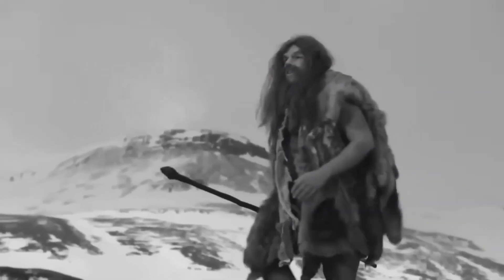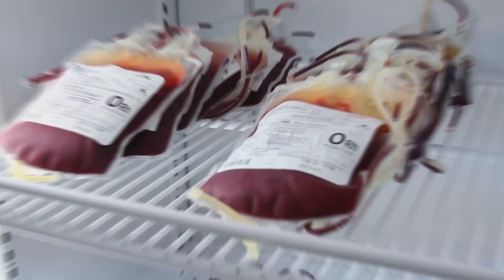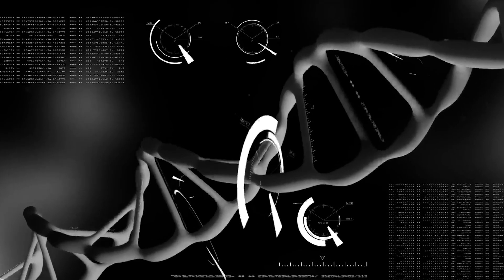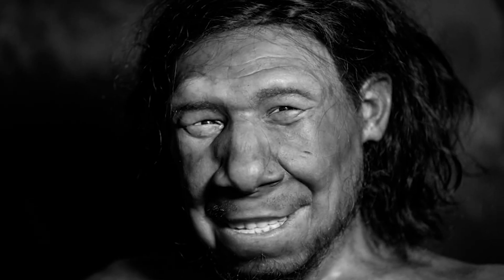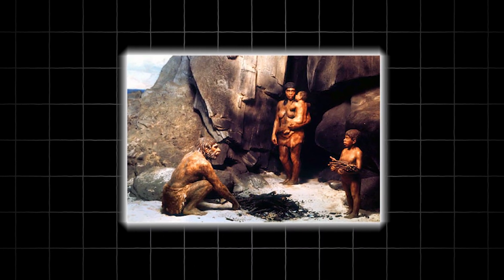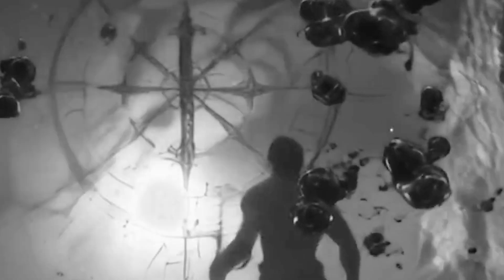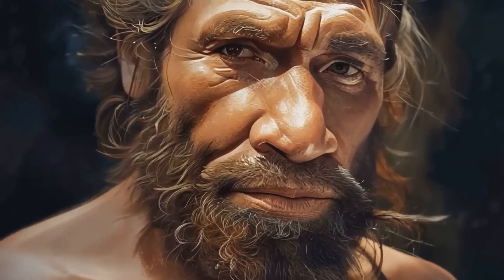One of the most intriguing ways Neanderthals may still live on is through Rh negative blood — a genetic fingerprint in blood. Genetic studies suggest that Neanderthals may have carried Rh negative variants. When they interbred with Homo sapiens, that rare trait was passed into our lineage. In isolated pockets of Europe where Neanderthals lived longest, it may have persisted strongly. Populations that mixed heavily diluted it out; populations that stayed isolated preserved it. This explains why the highest concentrations today are in Europe, exactly where Neanderthals made their home for hundreds of thousands of years.